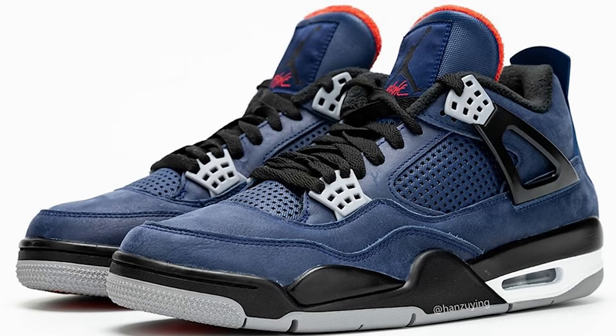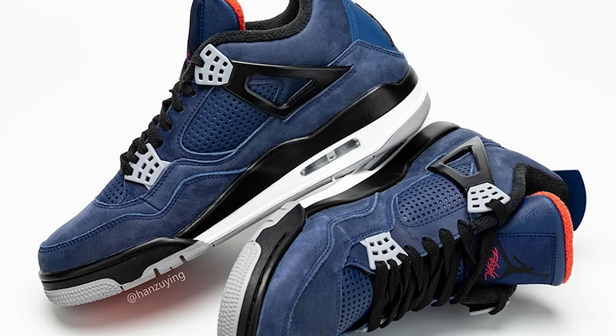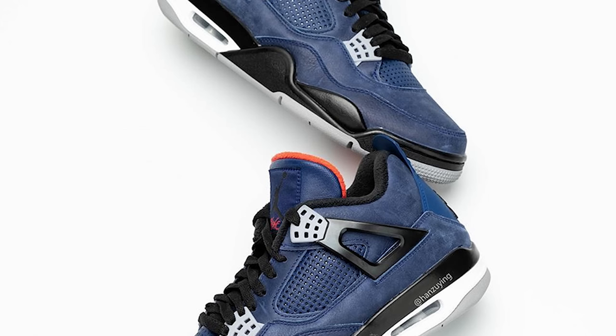This next shoe on the list is low-key a sleeper — a lot of people don't really talk about it that often, but everybody that has this shoe loves it. That is the Winterized Air Jordan 4. I think this shoe is a tank — any time of the year you can rock it when it comes to the weather and the elements. It's hitting for just over $300 right now. It's been out for a little while, but if you like this shoe you're definitely going to appreciate it once you get it in hand and see all the materials. I had to put this one on the list because it's low-key a sleeper.